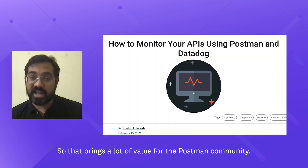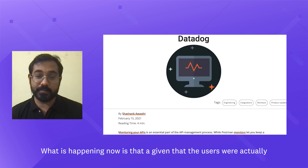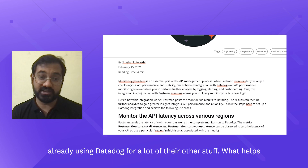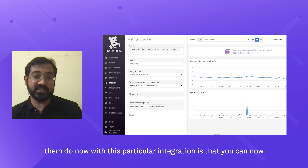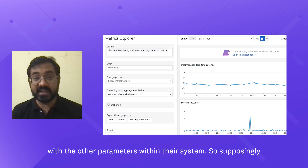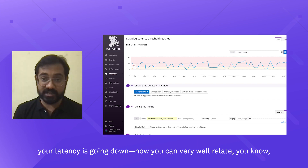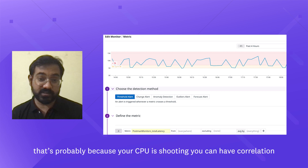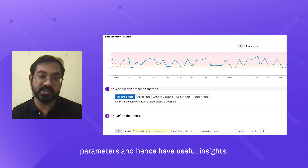That brings a lot of value for the Postman community. Given that users were already using Datadog for a lot of their other stuff, what this particular integration helps them do is relate the API performance, the API latency, and the API health with the other parameters within their system. So supposing your latency is going down, you can very well relate that it's probably because your CPU is spiking — you can have correlation between your API performance and your system parameters and hence have useful insights.